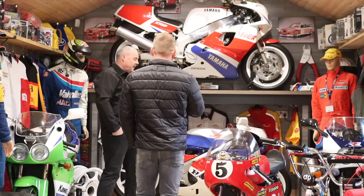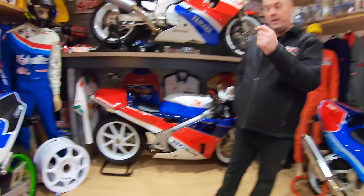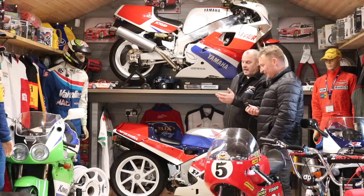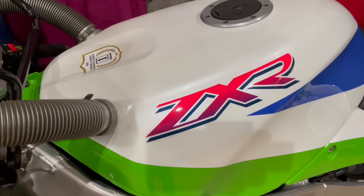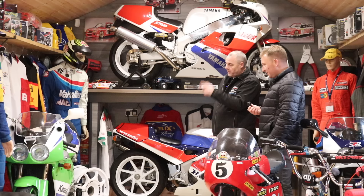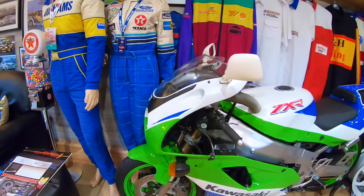And then the ZXR — Kawasaki's version of the homologation bike. Again, alloy tank, single seater. That bike's probably grown on me more than any of the others, because I don't like Kawasaki Green — I never did. I put a post on Facebook looking for a ZXR RR. They call these RR, which stands for Race Replica. So this is the ZXR RR 750.